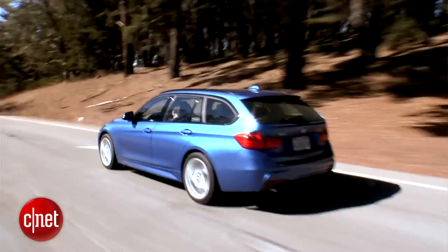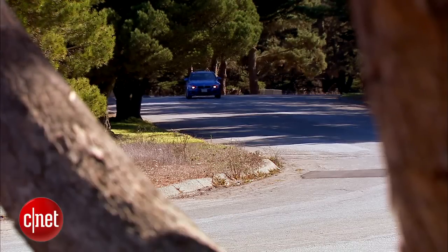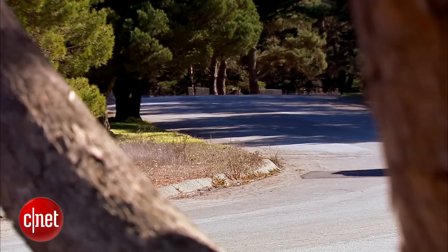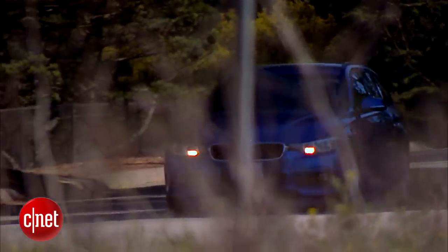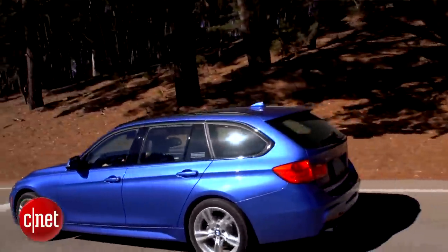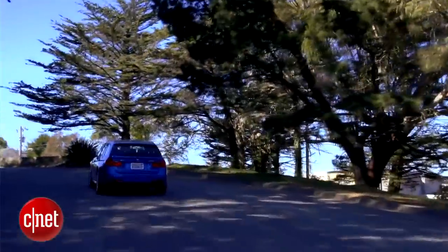When I flip the rocker switch to sport mode, the throttle suddenly gets a lot more sensitive. Even holding the throttle steady and switching to sport mode, I feel a little burst of power — the car is letting me do more with the throttle. I really like that adaptive suspension because it makes the car become more like what I expect of BMW. I've also got the 8-speed automatic, and in sport gate it'll keep the engine speed up a bit more, especially when you drive it hard.